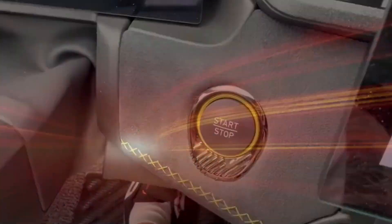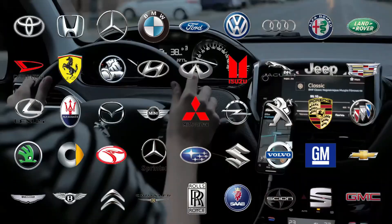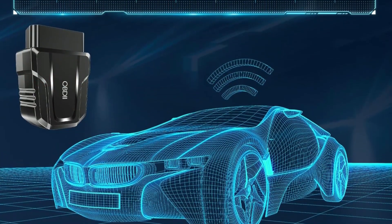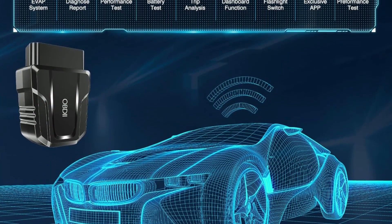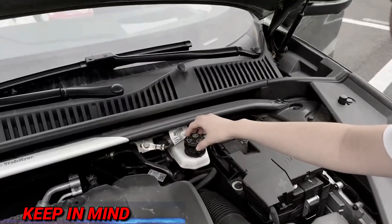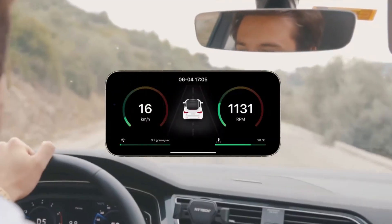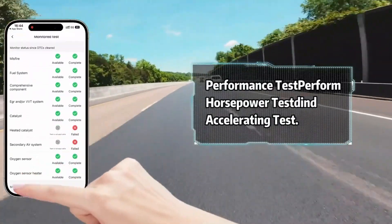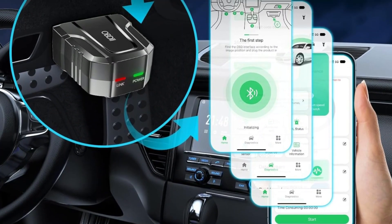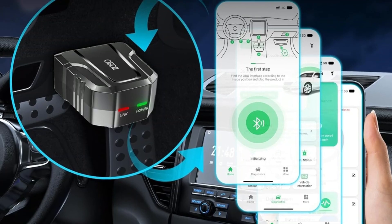And if you're worried about compatibility, rest easy. It supports major brands like Toyota, Honda, Ford, and BMW. The included app is available in multiple languages and pairs automatically once you connect. Here's what you should keep in mind: while it handles basic diagnostics well, the app could use some improvements. Some users report occasional connection drops, and the English translations could be clearer. If you're looking for lightning-fast real-time data updates, this might not be the best choice.